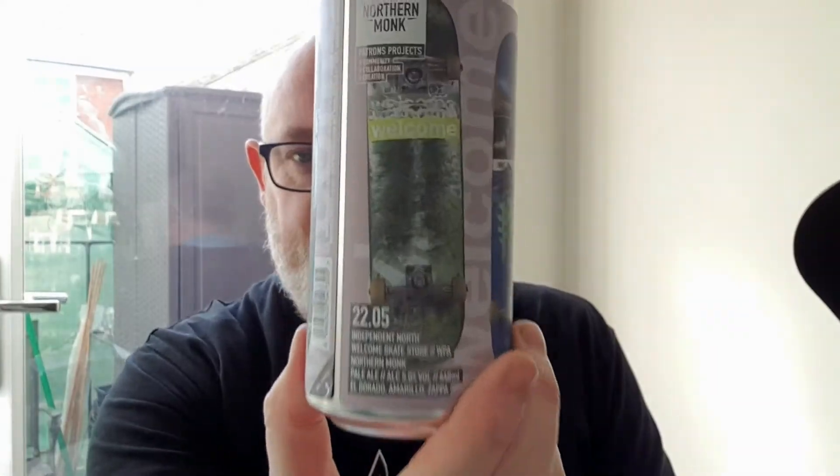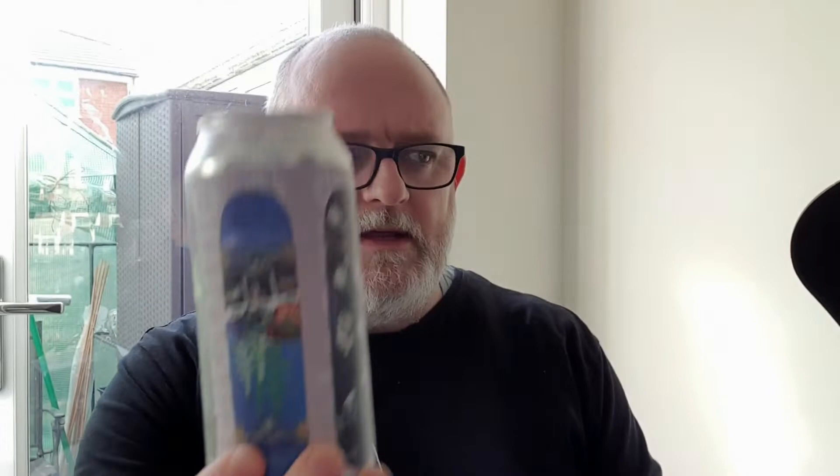We're going to do this one first. This is Independent North, Patrons Projects 22.05, and it is done in collaboration with Skate Store — welcome, Skate Store. It's a pale ale, weighs in at five percent ABV, and it's got El Dorado, Amarillo, and Zappa hops in it.